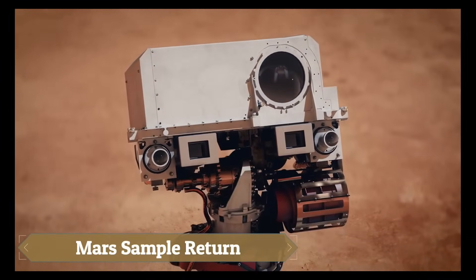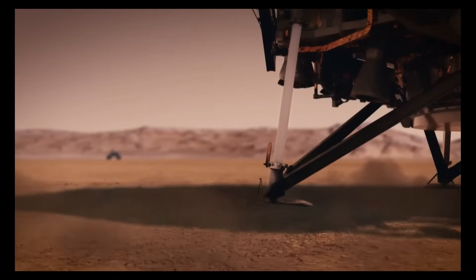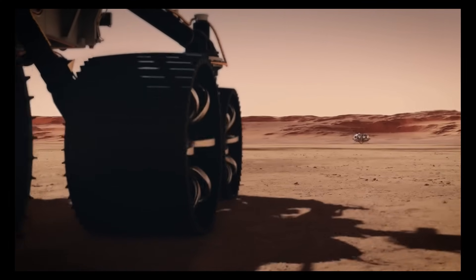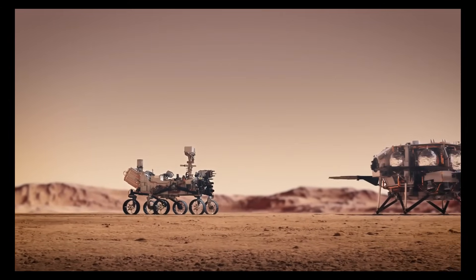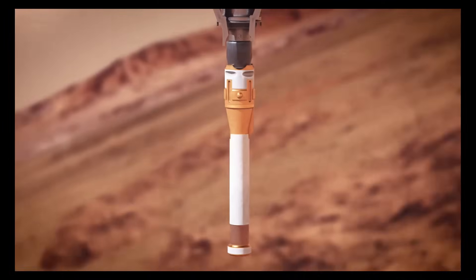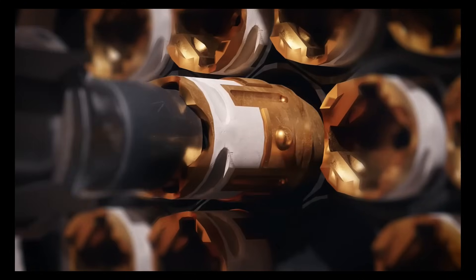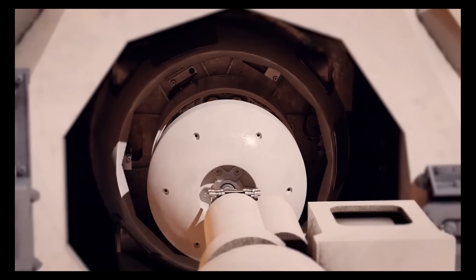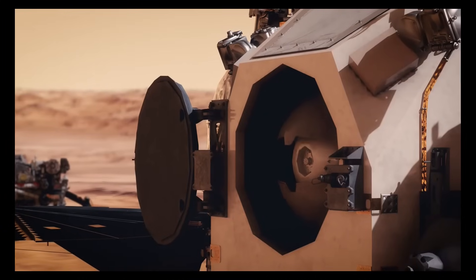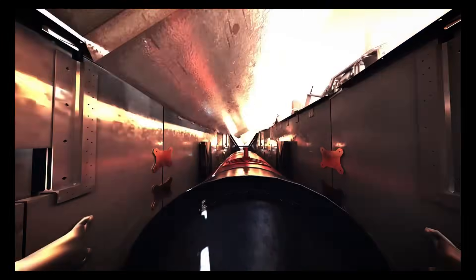The Mars Sample Return mission, in collaboration with the European Space Agency, aims to bring Martian rock, soil, and atmospheric samples back to Earth for comprehensive analysis. The mission involves several key steps: the Perseverance rover collects and caches samples on Mars; a future lander retrieves these samples and launches them into Martian orbit; and then an orbiter captures the sample container and returns it to Earth.